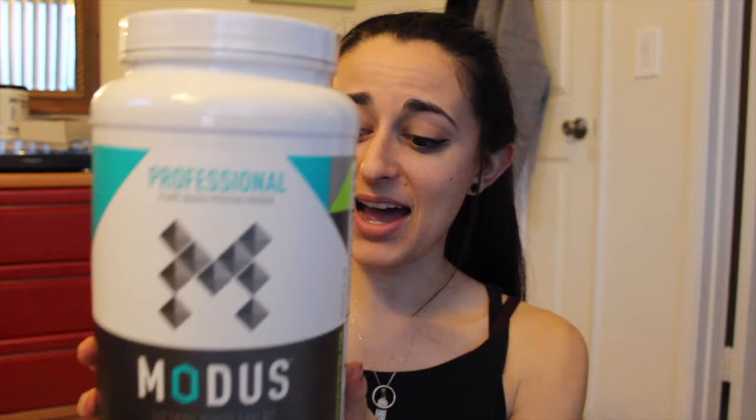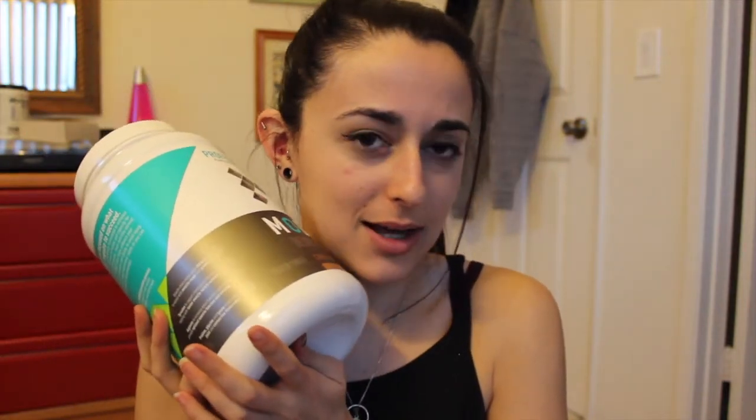We're going to do a protein review today. This company Modus reached out to me and they have some protein powder they sell, and I was like, hell yeah, I want to give it a try. They only have chocolate flavor — it's kind of odd they don't have vanilla yet, because usually there's chocolate and vanilla or an unflavored option. They just got chocolate, so let's hope it tastes great.